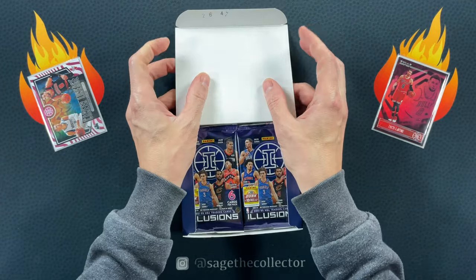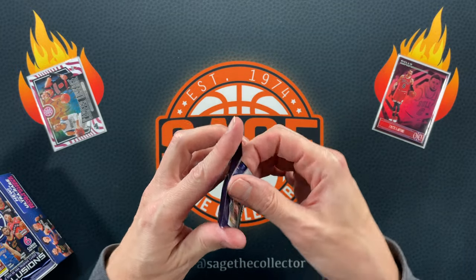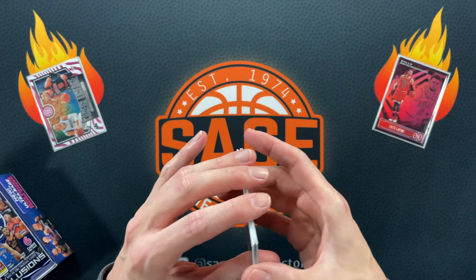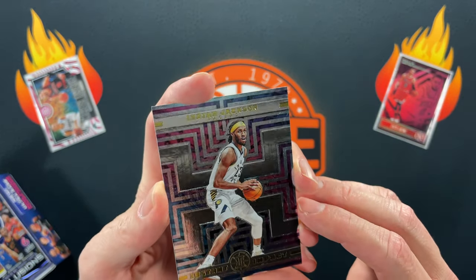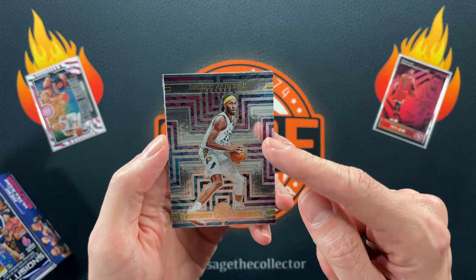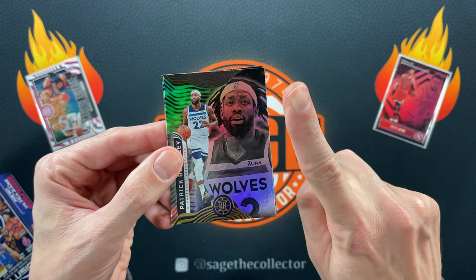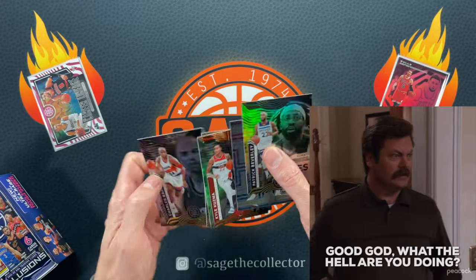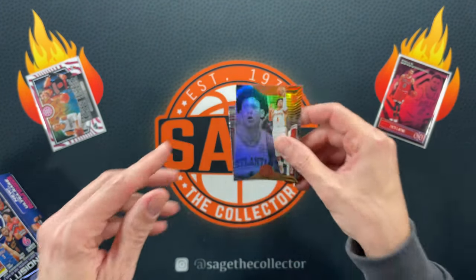We are here for some Illusions, looking for some pinks and some blacks. I pulled a PJ Washington black last year — tried to find it for this rip and couldn't. Starting off: Kyle Kuzma, Cat, Isaiah Jackson Instant Impact. This wasn't an acetate last year, so I can't start sighing yet — you're gonna hear me sigh a lot about the lack of acetates. Pat Bev — wait, don't put Pat Bev in the notables pile! Our first rookie is Jalen Johnson.